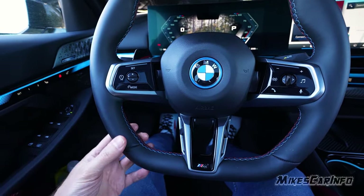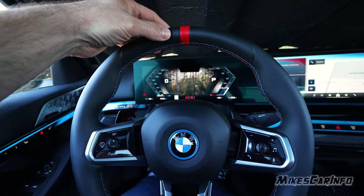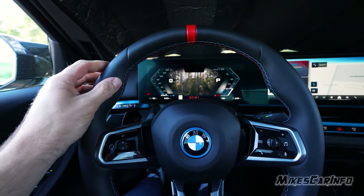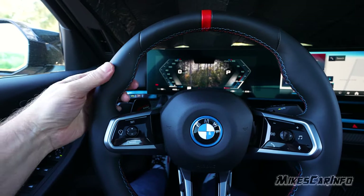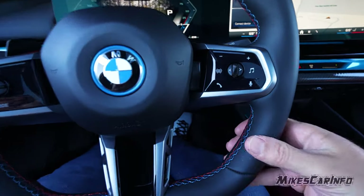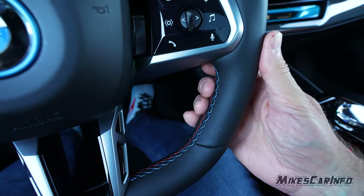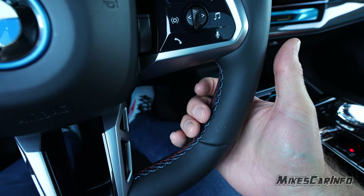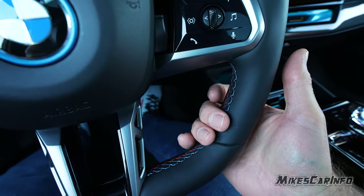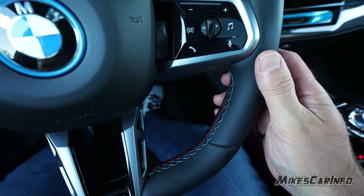The steering wheel has really good thickness in all the places you'd typically grip — very thin at the very top. It has the 12 o'clock line right there, which comes in handy. The thickness and softness of the steering wheel are very impressive — it feels really good. It has a two-color contrast stitching in the center — really nice. It doesn't feel like it sticks up too much, and it's comfortable when you're gripping it. The stitching is smooth and rounded, not rough like some vehicles.